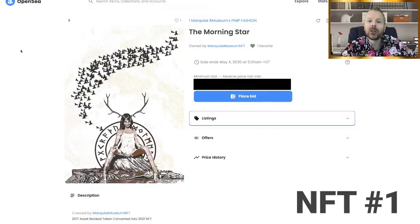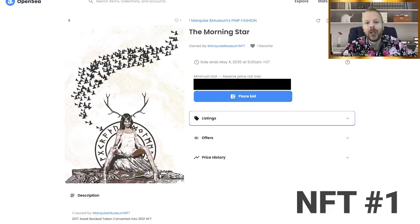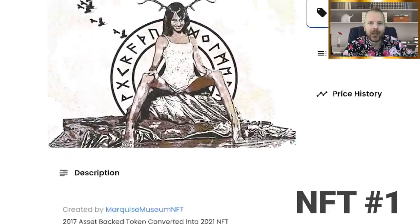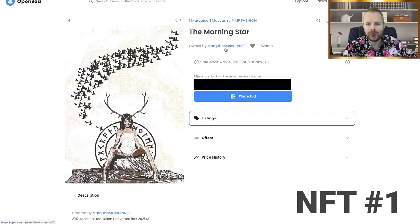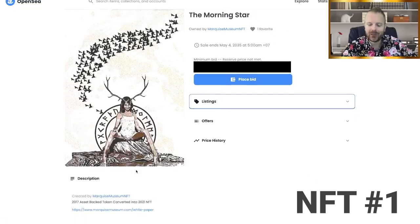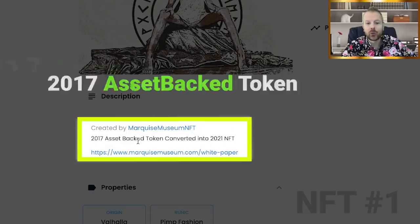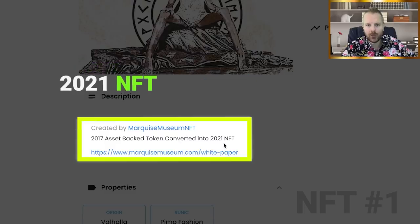We're going over to OpenSea to look at our first NFT. Obviously the price is blocked out — you're not going to be able to see the price. You can see it's called the Morning Star. You can see the NFT here and it's from Marquis Museum Pimp Fashion — that's the owner. We're going to scroll down and look at some information together. You're already starting to form ideas about whether this is the dollar NFT or the million dollar NFT. You can see it was created by Marquis Museum NFT, and it's a 2017 asset-backed token converted into a 2021 NFT.